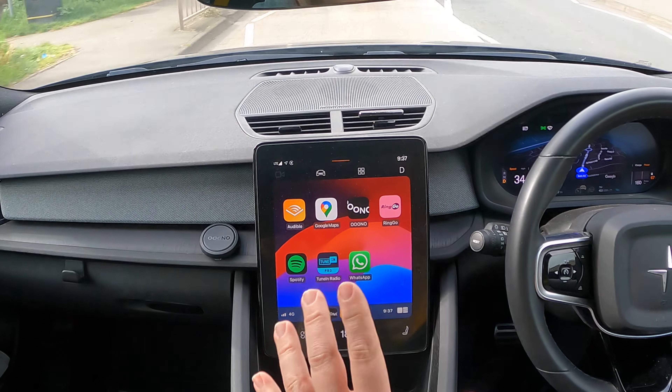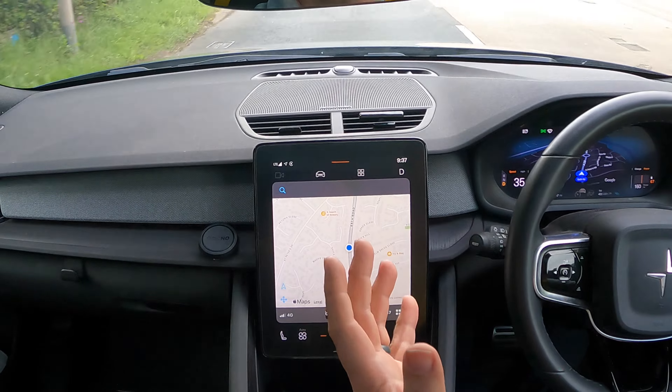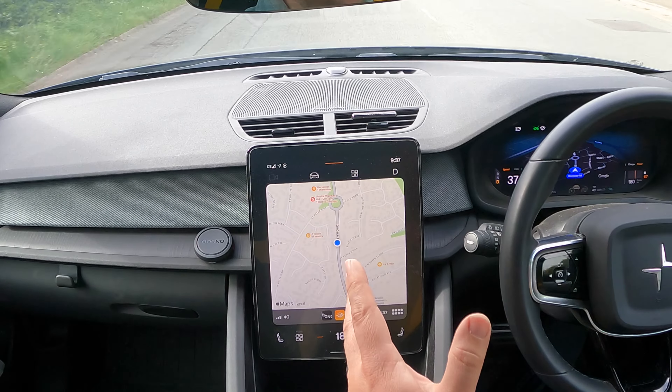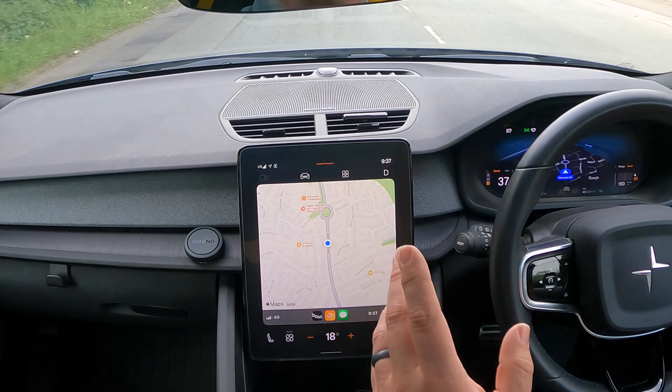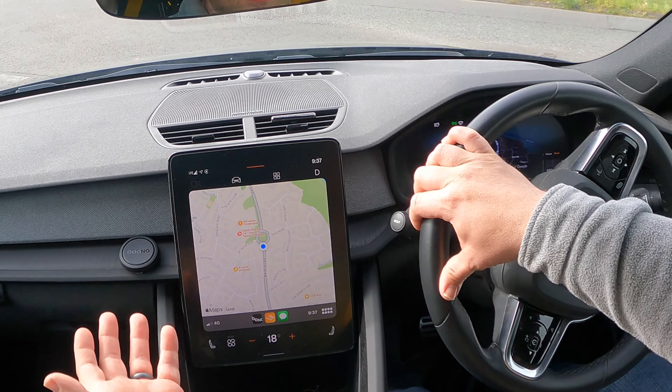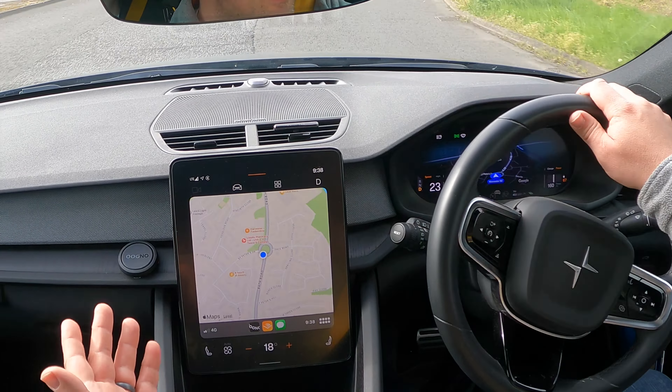Let's pop out into the car and go past a couple of speed cameras to show how it works in practice. Before we do — if you'd like to win one of these UNO CoDriver 2s, all I want you to do is like the video, subscribe, and leave a comment using hashtag CoDriver2. I'll randomly select one of you and send it out in the post — restricted to UK viewers.